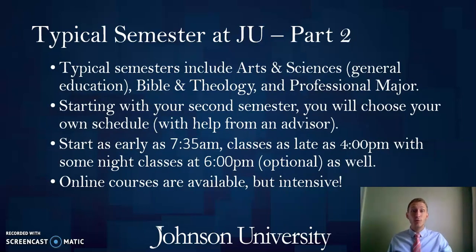A typical semester will include coursework from the three main components of our curriculum: arts and sciences, which are our general education courses; Bible and theology coursework; and your professional major coursework. You'll usually do a blending of all three each semester. After that first semester where we create your schedule, you will start making your own schedule, choosing your days, times, and professors. You will also be assigned an academic advisor from within your professional major to help you choose those classes.